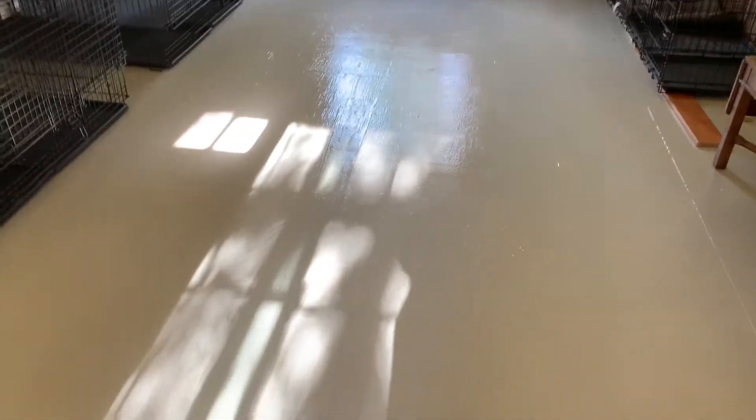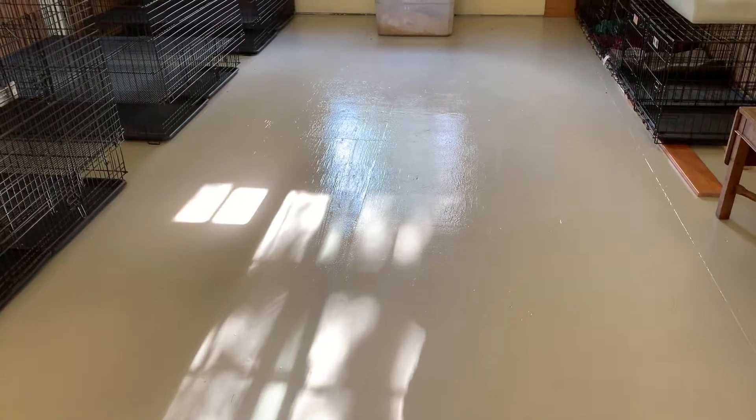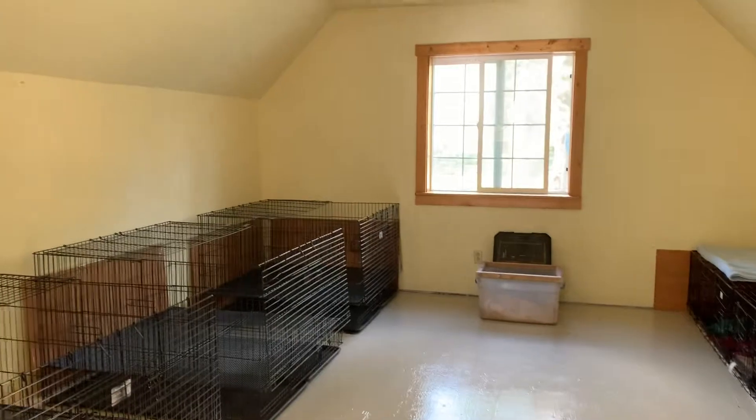The floor got done and it's that light gray — lots of people suggested light gray — and then we put two or three clear coats on top to make it easier to clean. It looks pretty nice.